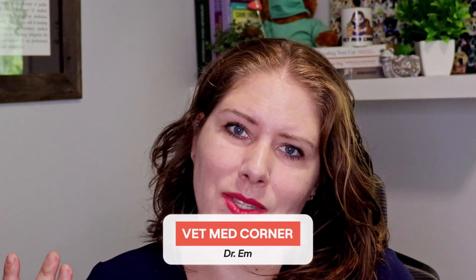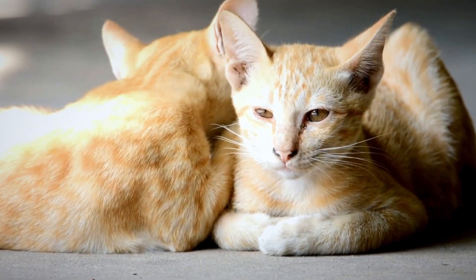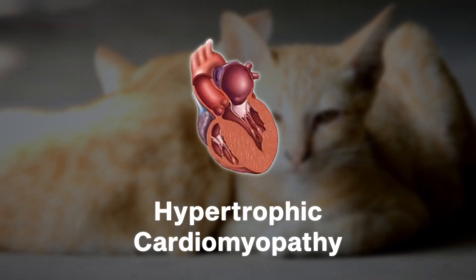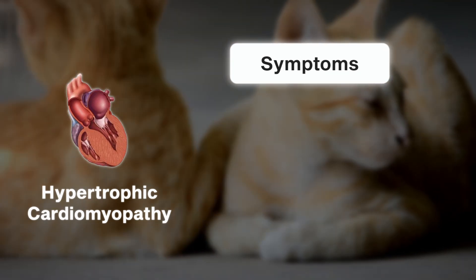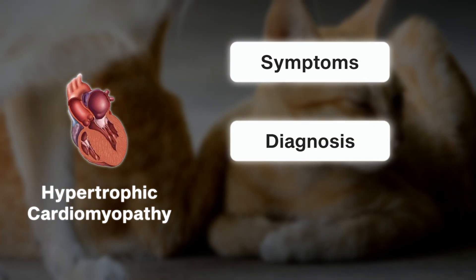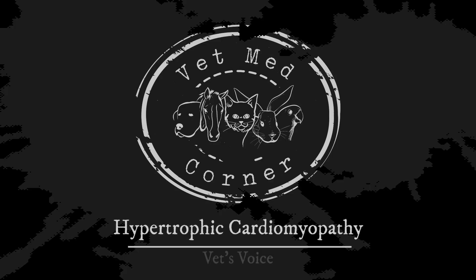I'm Dr. M, this is VMC, and in today's video we will cover everything you need to know about hypertrophic cardiomyopathy, including the symptoms that you may see when this is not a silent disease, how we go about diagnosing it, treatment options, and more. So join me — you'll learn something today.